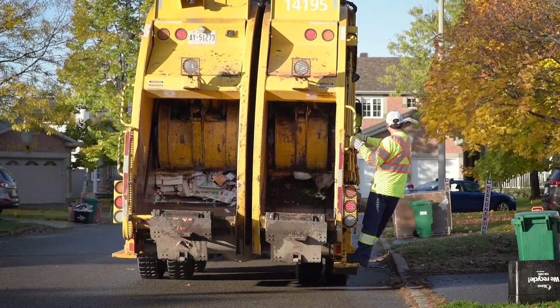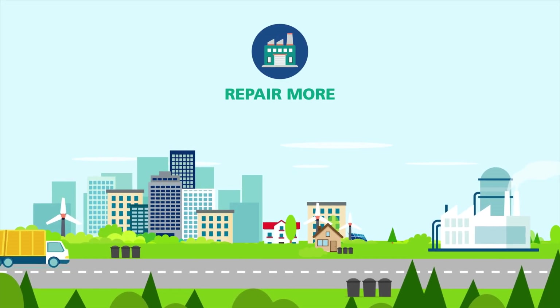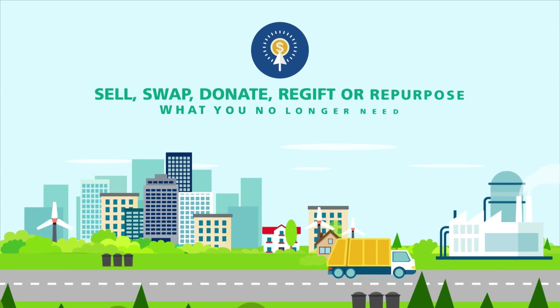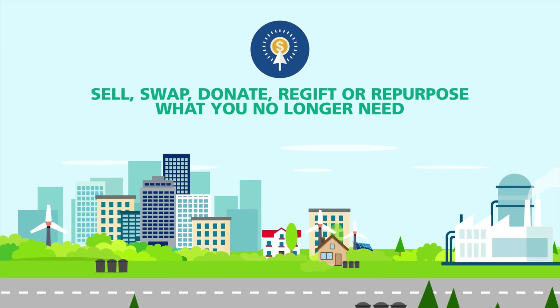But the best way to reduce waste is to avoid creating it. Buy less, repair more, choose reusable containers, refuse unnecessary packaging, sell, swap, donate, re-gift, or repurpose what you no longer need.